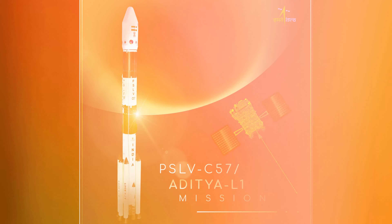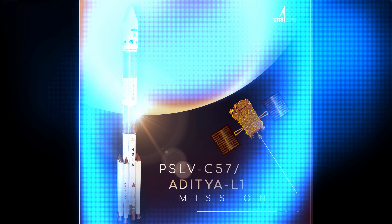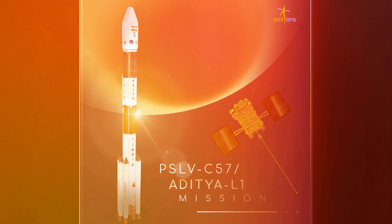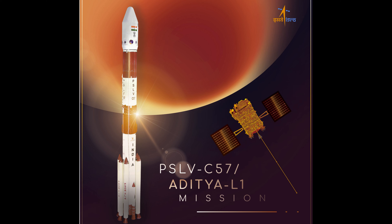We are excited to share regular updates on the Aditya L1 mission as it continues its journey towards the Sun. Stay tuned for more cosmic insights and remarkable discoveries. Don't forget to hit that like button, subscribe, and ring the notification bell so you won't miss a moment of this incredible mission. Until next time, keep your eyes on the skies.